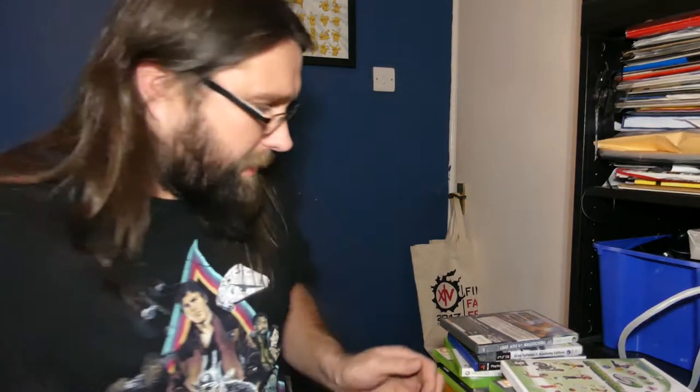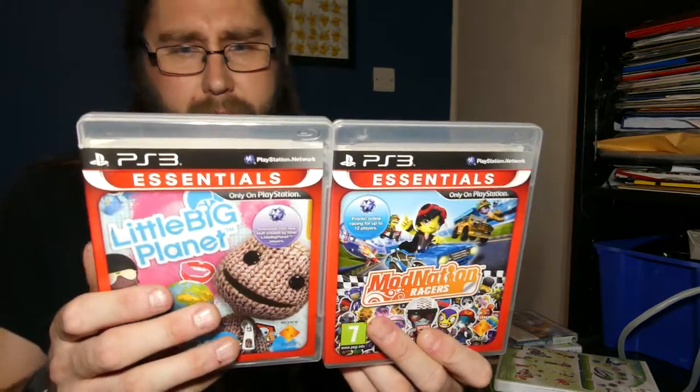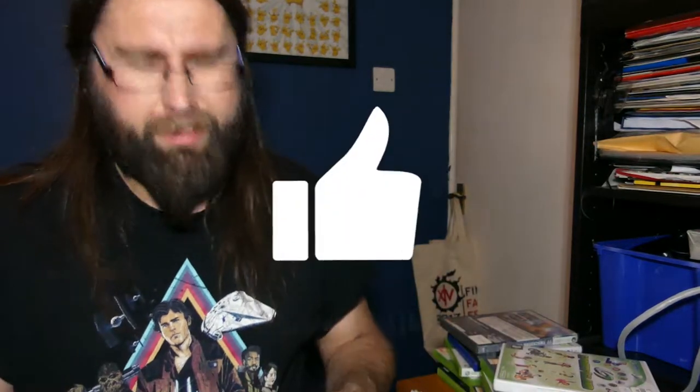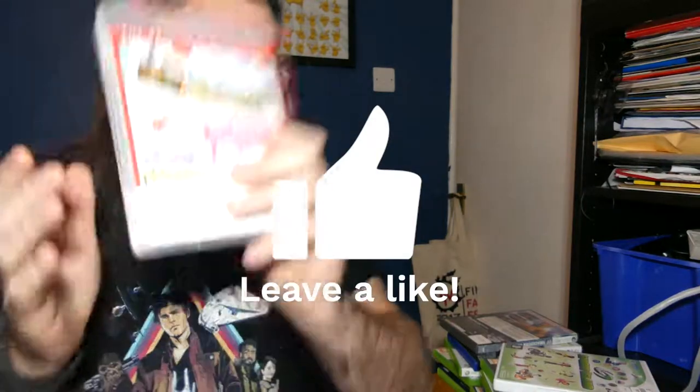The first charity shop I went to had some PS3 games — over a pound each. They're both the Essentials or Best of PS3 range. We got LittleBigPlanet 1 and we got ModNation Racers. I'd say a pound each. I don't know whether to flip them, I don't know if they're worth anything at all. PS3 stuff — because they're first party exclusives, maybe worth something, but they were cool. So they were a pound each and I was pleased with that.